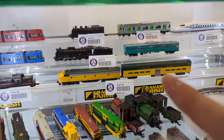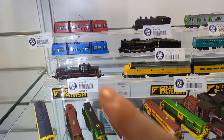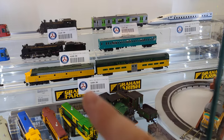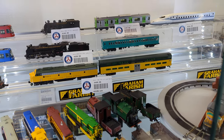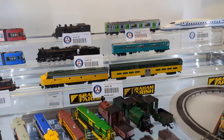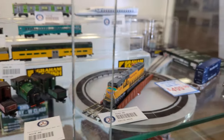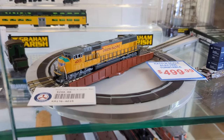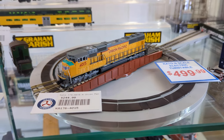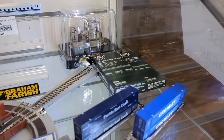Also new is the brand new Kato DE10, which will go great if you've done the SL Hitoshi set. We also have a Chicago Northwestern Hiawatha set, which comes with an EMD E8, about six bi-level cars plus a cab car. Also just back in stock is the Kato turntable, and on it at the moment is Union Pacific number 4015.